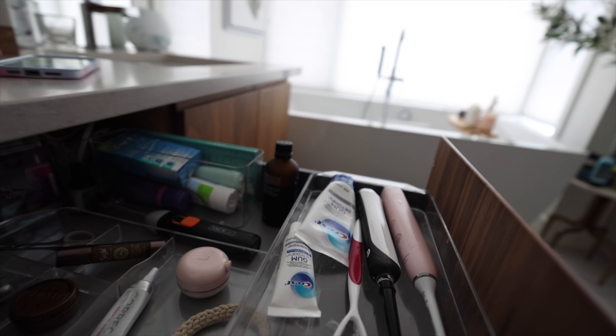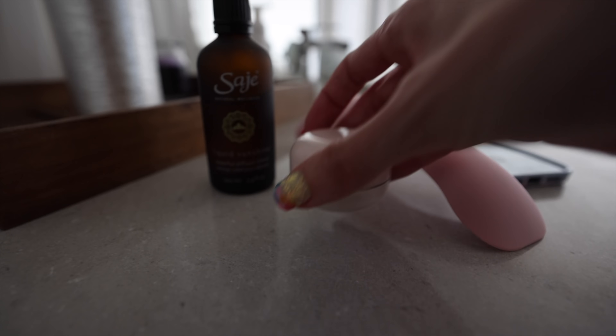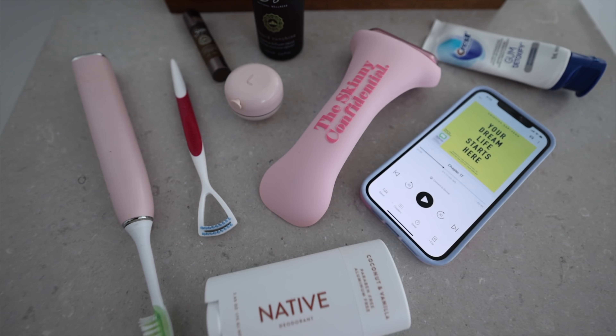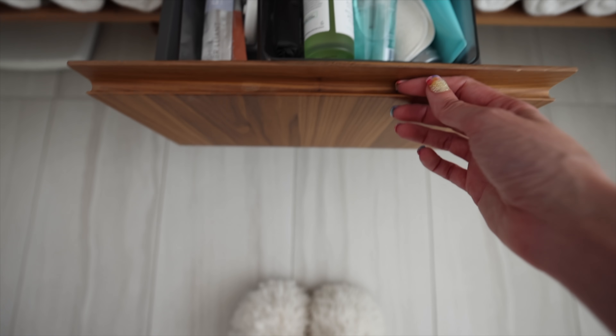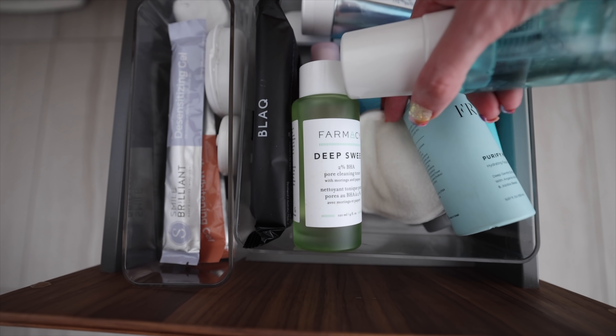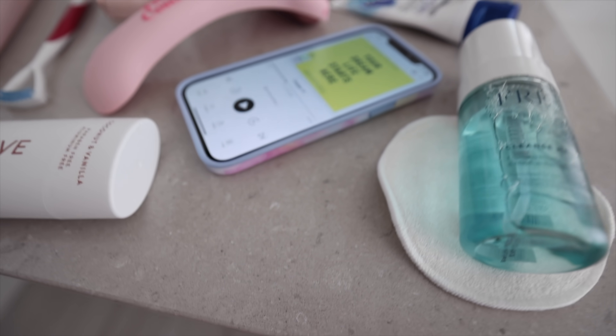I head into the washroom while listening to my audiobook. I grab a few favorite things: a lip balm, some oils, my face roller, my toothbrush — yes, a lot of it is pink — my natural deodorant, a tongue scraper, and my favorite face cleanser, which is Fre skincare. They just launched a micellar water that I absolutely love.